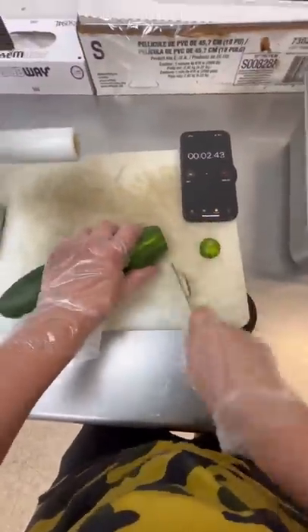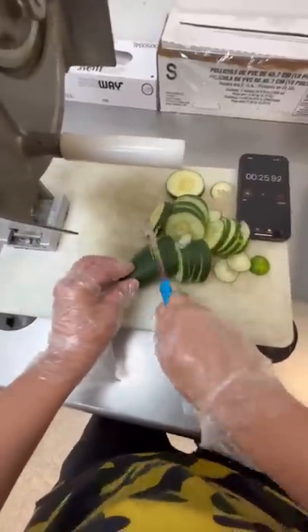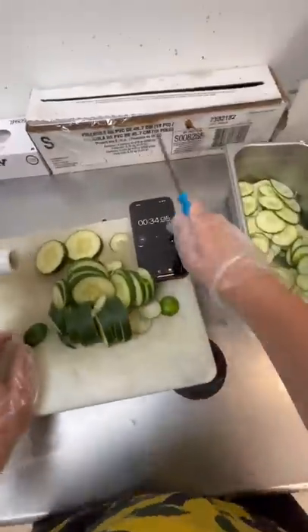Next we hand cut. Please feel free to roast my cutting skills in the comments. It didn't help that I was using a subway knife either. So I ended up with a time of about 34 seconds.